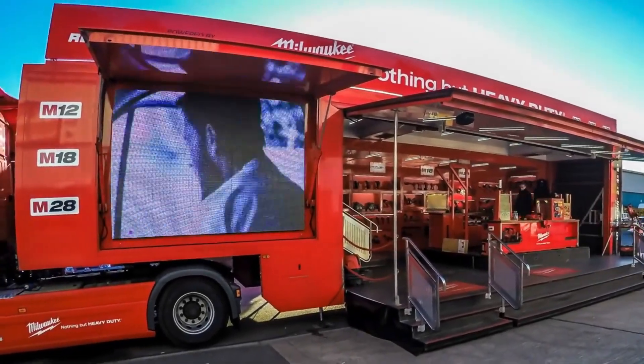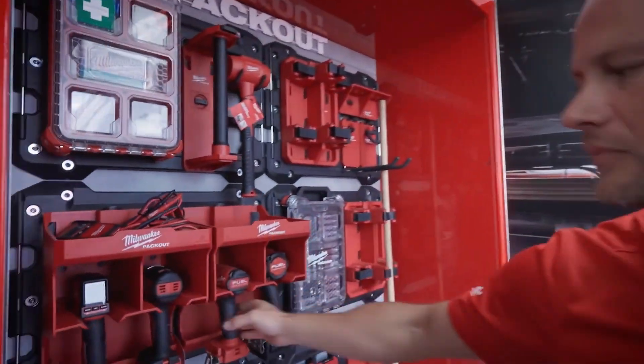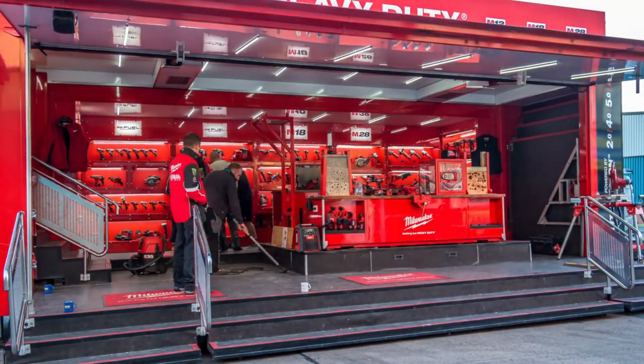Take the Big Red Milwaukee Truck Tour, for instance. It hit the road again this year, featuring a truck loaded with all sorts of tools, from drills and saws to lighting equipment. Fancy trying out that screwdriver? Go ahead. You'll even get tips from Milwaukee's pros.